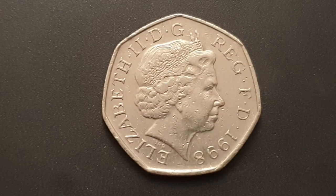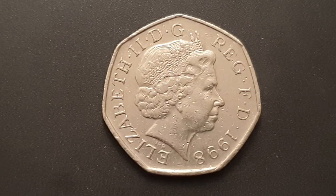Hi everyone, welcome back to Coin World UK. I hope everyone is having a great Saturday. Today I'd like to talk to you about the 1998 50 pence coin. These coins are in circulation here in the UK.